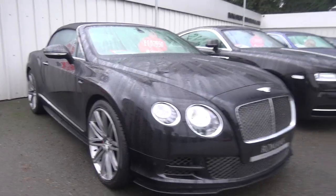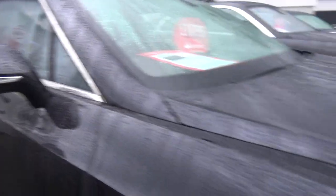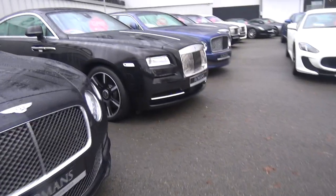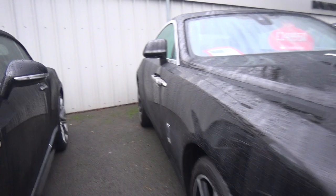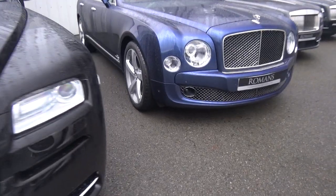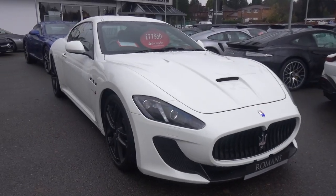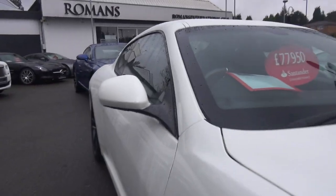We've got a Bentley Continental GT Speed Convertible. And then there's a Rolls Royce Wraith — this is the 'Inspired by Music' Ronnie Wood edition. It says Ronnie Wood on the headrests, though it's quite difficult to make out. We've also got a Maserati Gran Turismo MC Stradale which looks very cool.